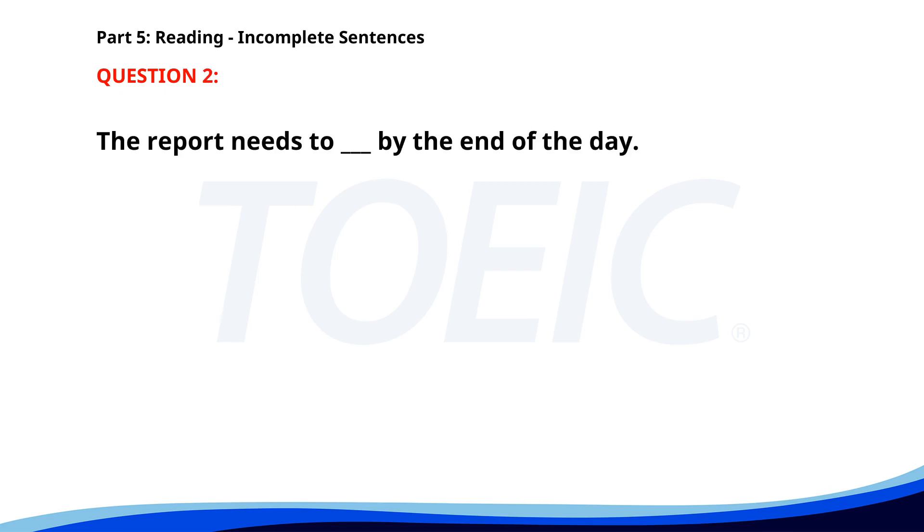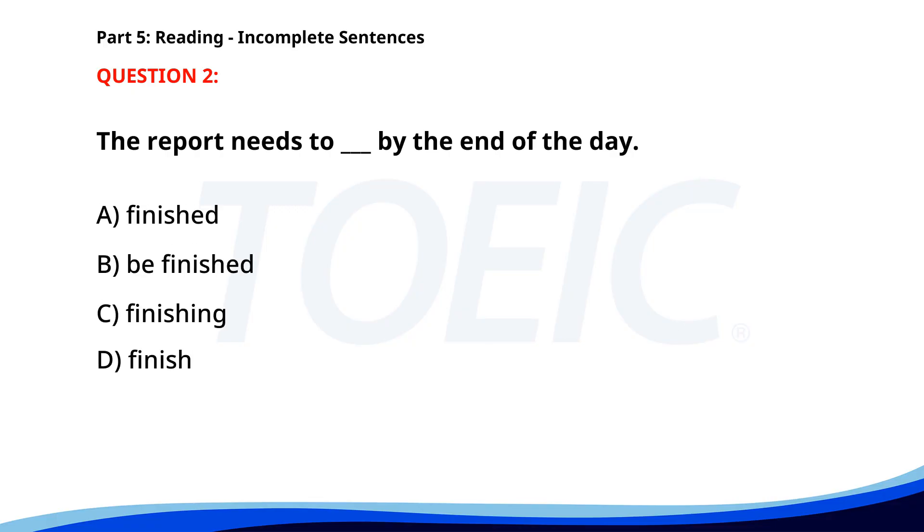Number 2. "The report needs to ___ by the end of the day." A. Finished. B. Be finished. C. Finishing. D. Finish. The correct answer is B: Be finished.